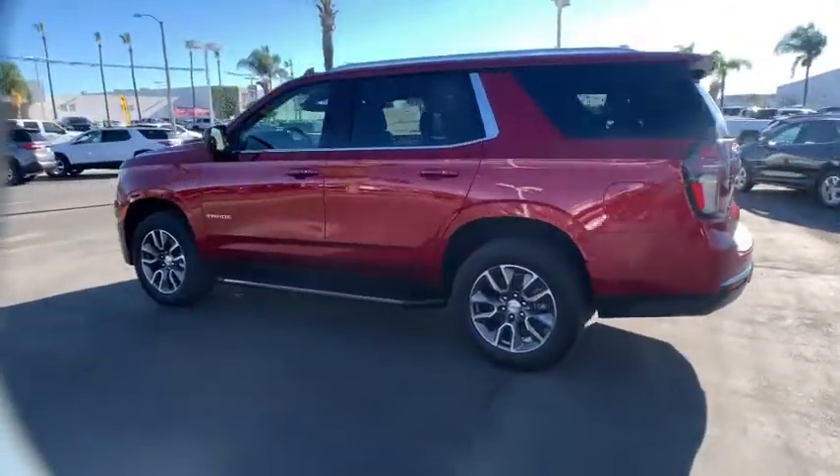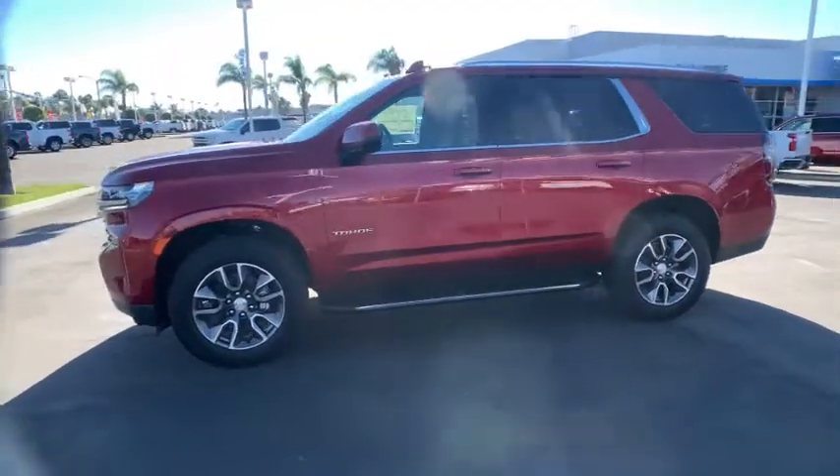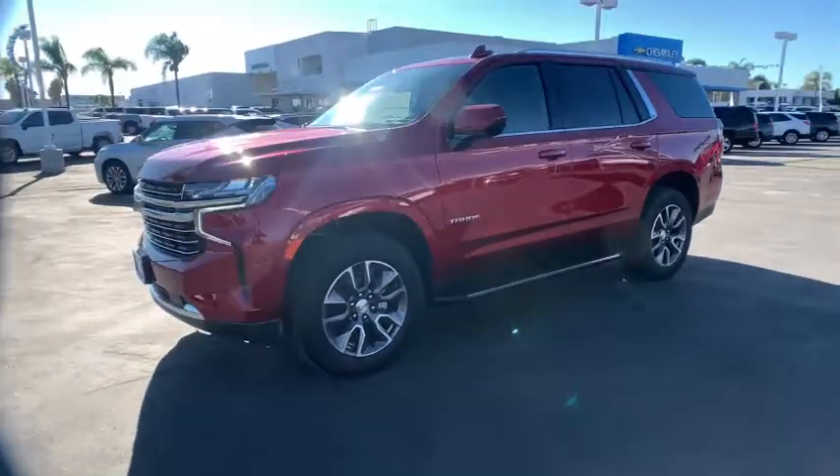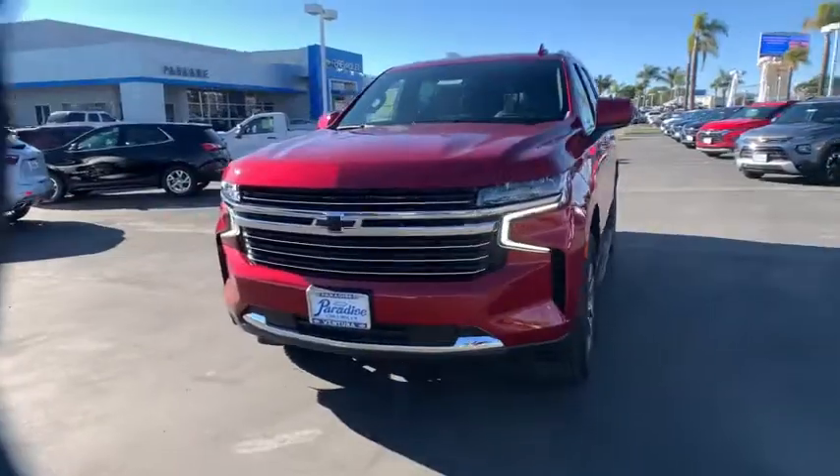Keyless entry, heated mirrors, backup camera, satellite radio, power liftgate, keyless start, remote engine start, power passenger seat, premium sound system, heated front seat.